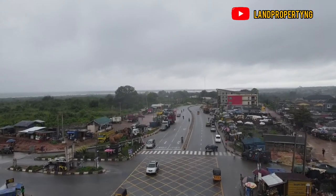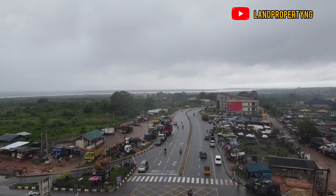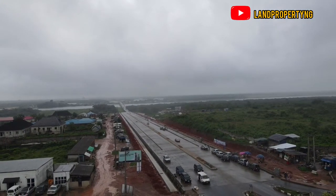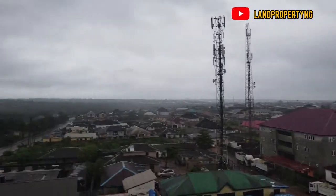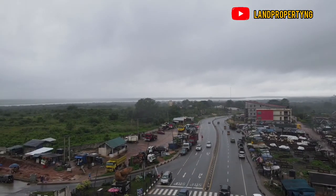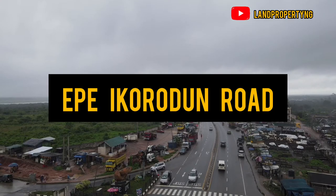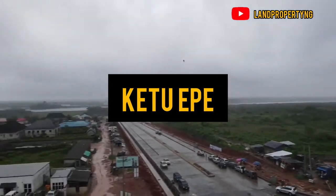In this video I want to take a drive and show you the city of Ekpe. I'll be focusing this drive all the way from the Ekpe entrance, which is where we call the T-junction. We'll be going through the Ekpe-Ikorodu road and we'll end our journey in K2, where we have the K2 police station or the K2 roundabout.